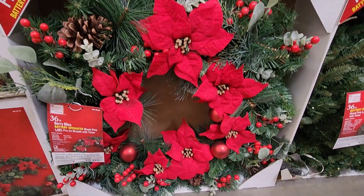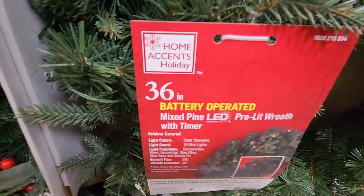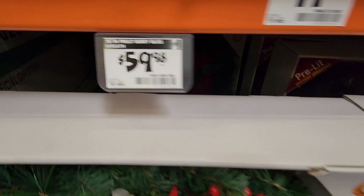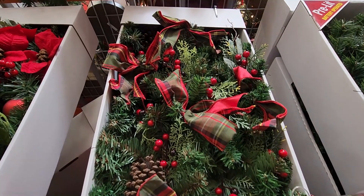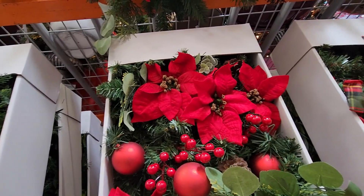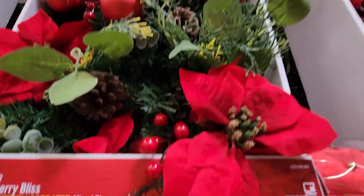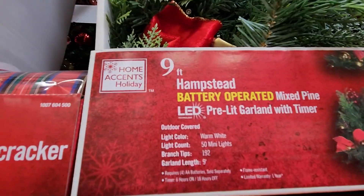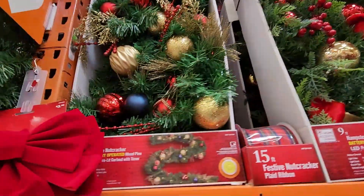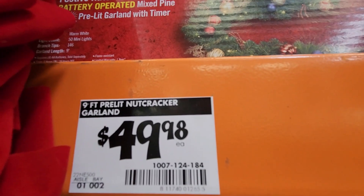Here are some of their wreaths — they're absolutely beautiful and pre-lit. They're all 36 inches for $49.98. The one with the berries was a little more at $59. And here we have a beautiful garland — they're just full of decorative pieces. I did try pushing the 'try me' button but I think the batteries had worn out. These are 9 feet long and look how many ornaments, decorative pieces, and picks are on there. I'm just really impressed for $49.98.